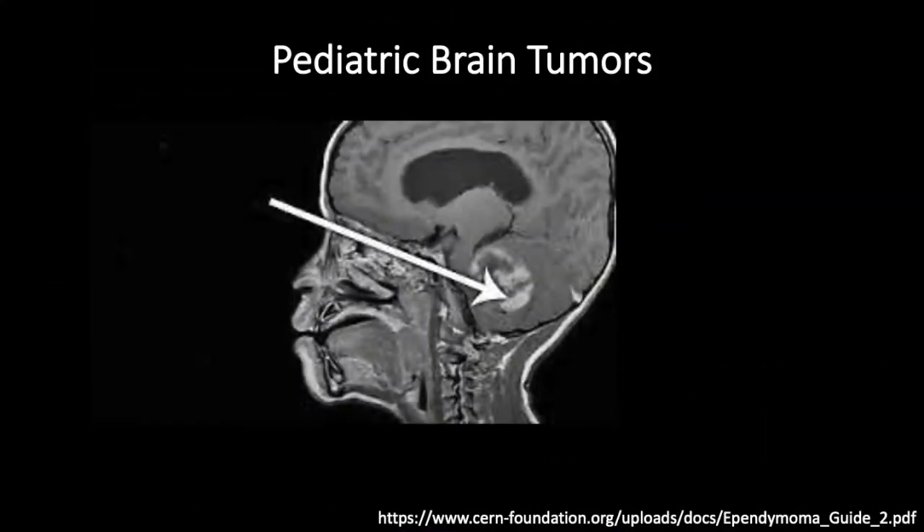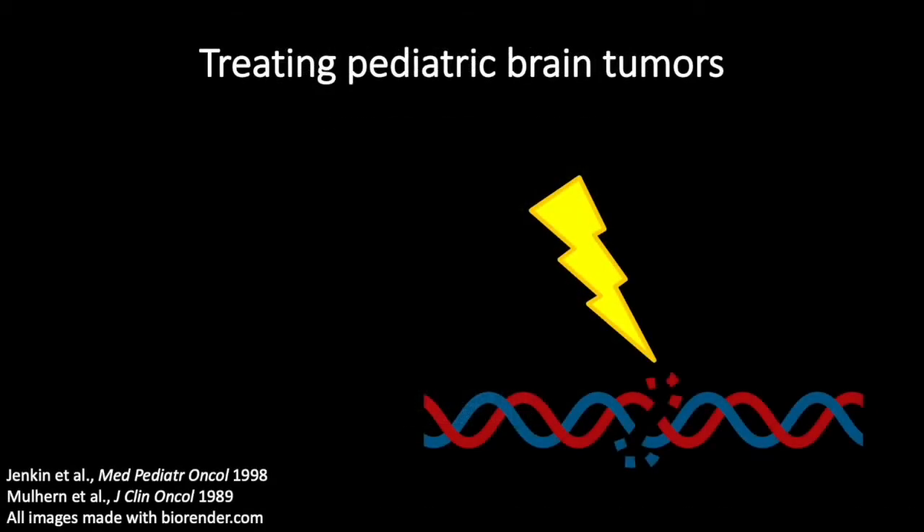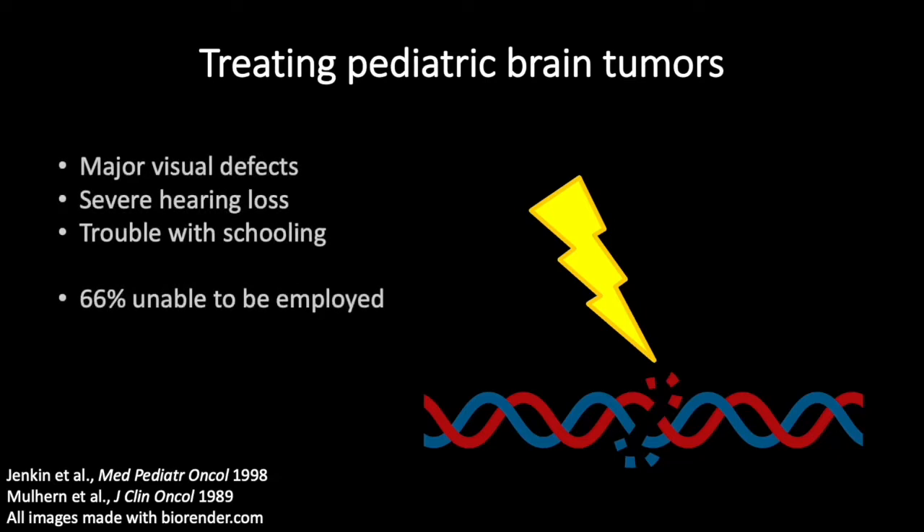How doctors treat childhood brain tumors is by first surgery, where a surgeon will go in and remove as much of the brain tumor as possible, followed by radiotherapy, in which ionizing radiation hits and kills the cancer cells. But ionizing radiation on a pediatric brain sometimes comes with severe side effects, such as major visual defects, severe hearing loss, trouble with schooling — and one study even found that 66% of pediatric brain tumor survivors were unable to lead normal lives and find long-term employment.